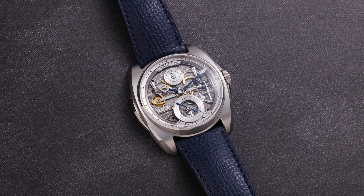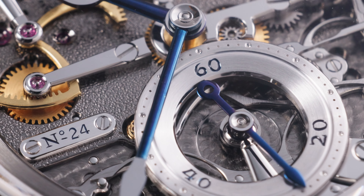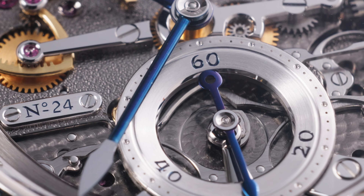Meticulously constructed, every design cue is implemented with intent. Each component is adorned with precise engraving, beautiful finishing, and intense detail.